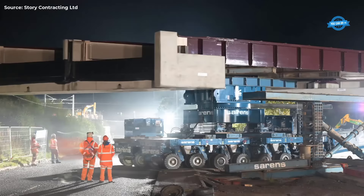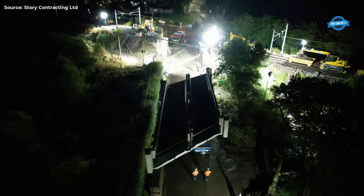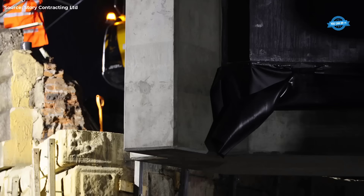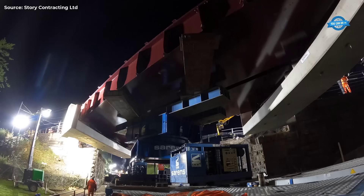Despite the complexity of the project, Story Contracting and its partners executed it seamlessly, completing the work within a tight timeframe and with utmost safety. The successful handover of the line on Monday morning, with only 11 minutes to spare, underscored the efficiency and precision of the project execution.